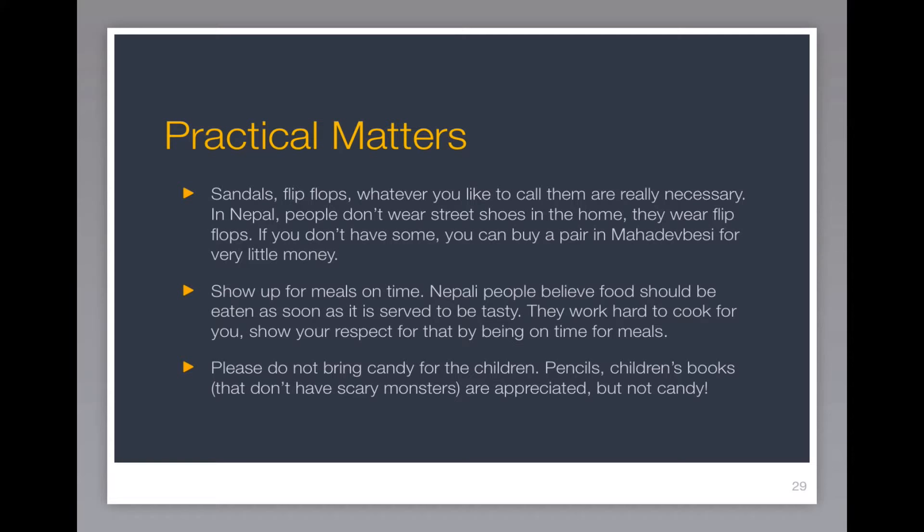Please do not bring candy for the children — and that bears repeating: please do not bring candy for the children. Pencils and children's books that don't have scary monsters are appreciated, but not candy.